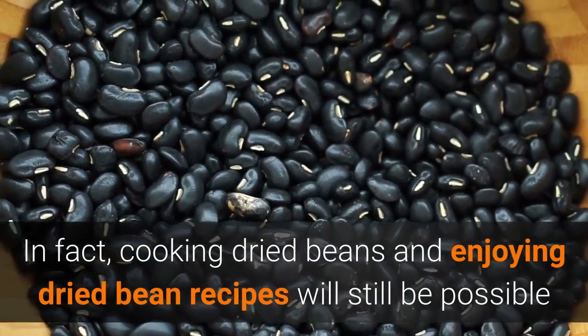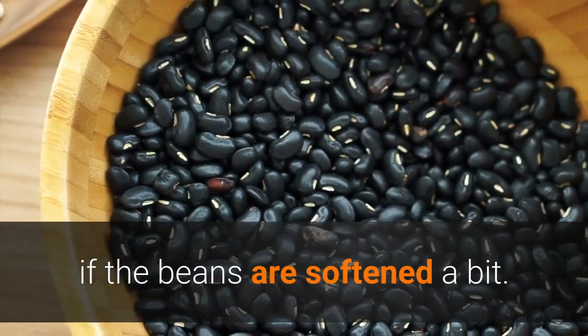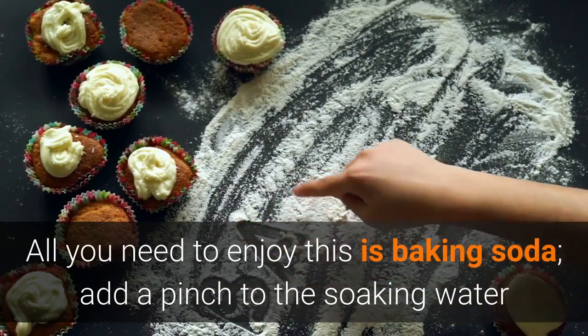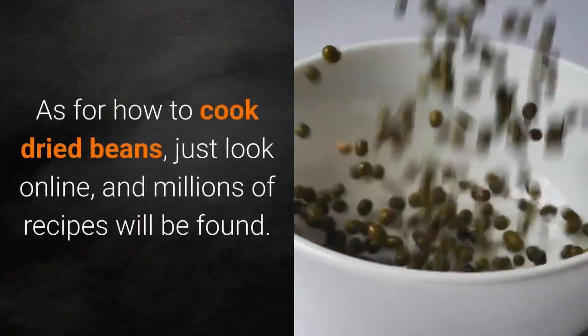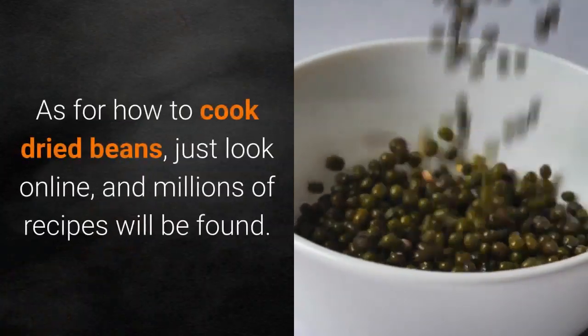In fact, cooking dried beans and enjoying dried bean recipes will still be possible if the beans are softened a bit. All you need is baking soda — add a pinch to the soaking water and another to the cooking water. As for how to cook dried beans, just look online and millions of recipes will be found.